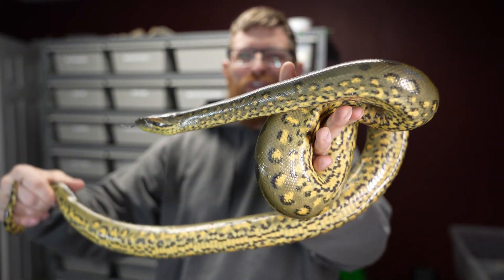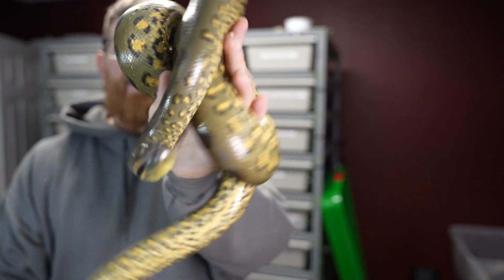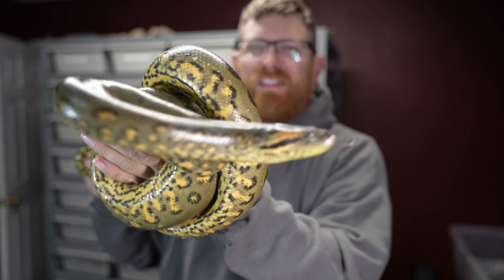Welcome back to the channel everybody. Hopefully you guys are having a fantastic weekend. Just want to show you guys some updates on the snakes.